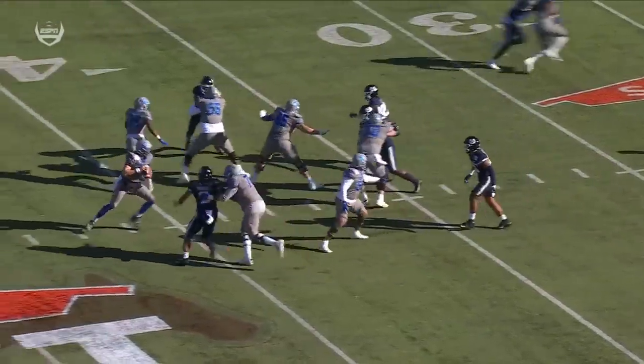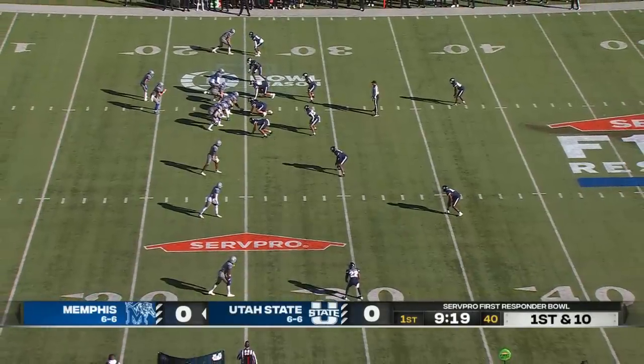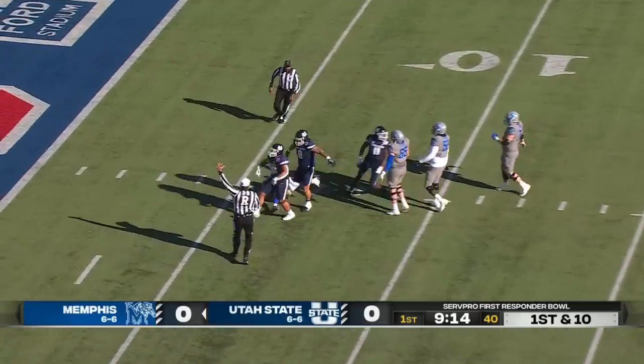They talked about the Prowler package where they only really came with three or four. Four wide receivers set for Seth Hedigan. Jay Ducker is running back, and Hedigan's under pressure again, and down he goes.